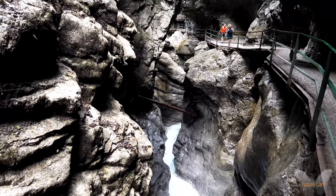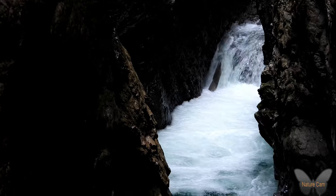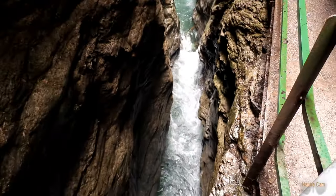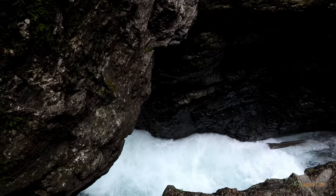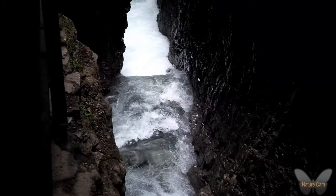In het geval van de Breitachklamm is de kloof gemaakt door de Breitachrivier, die vanuit het Kleinwalsertal een weg naar Duitsland zocht. De Breitachklamm bevindt zich daarom ook in twee landen. De entree vind je in Duitsland en het hogere tussen- of eindpunt ligt in Oostenrijk.